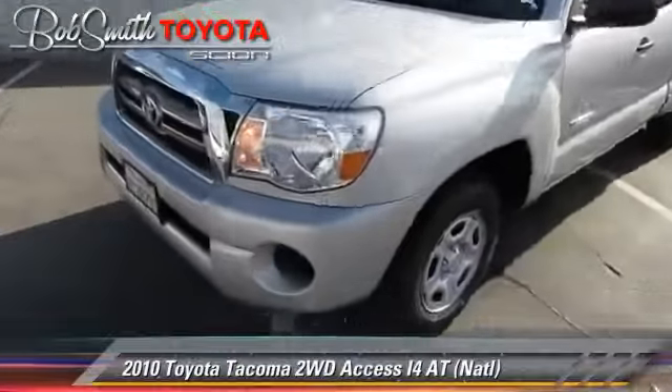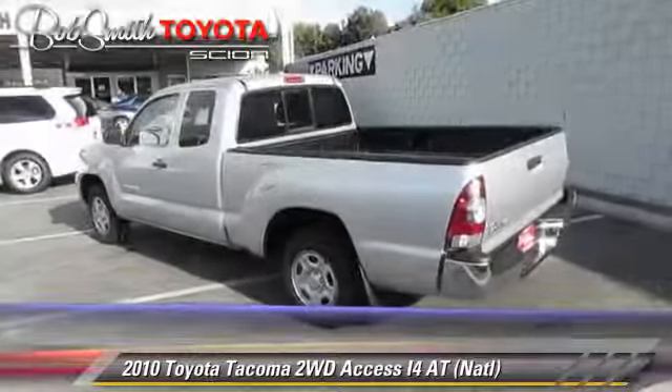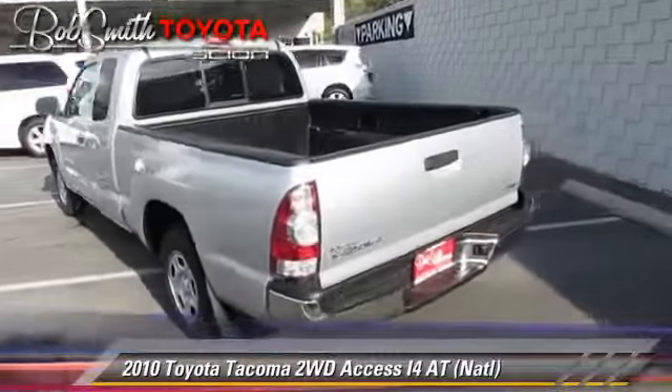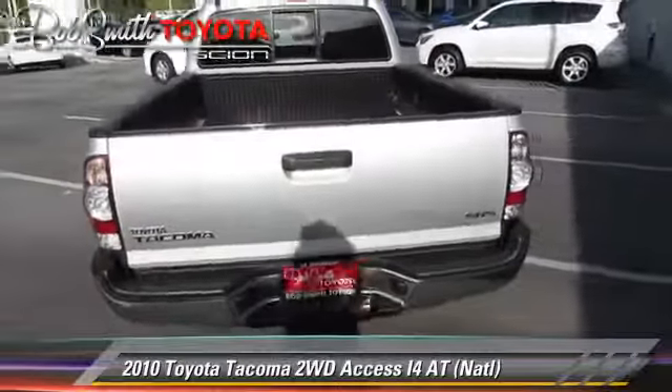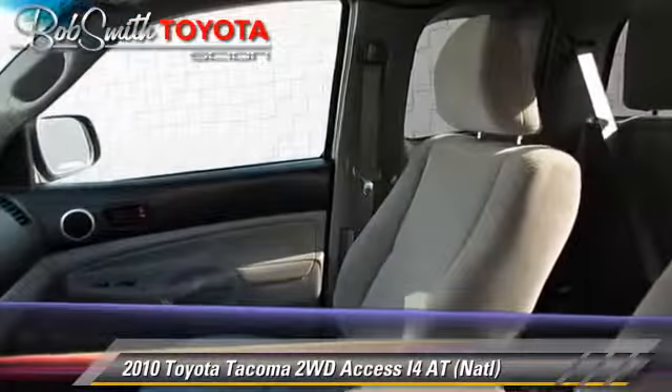The 2010 Toyota Tacoma is a pickup truck powered by a 2.7-liter four-cylinder engine with an automatic transmission. This vehicle, with fewer than 40,000 miles on the odometer, gets up to 25 miles per gallon.